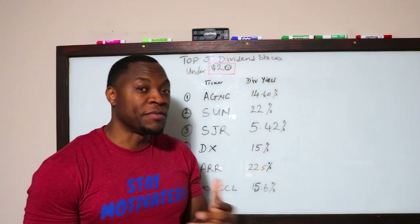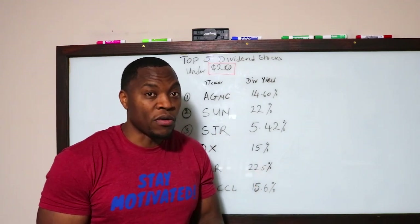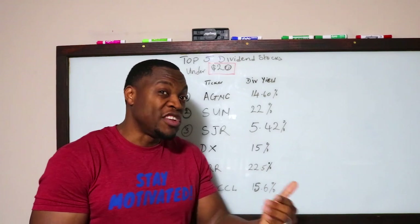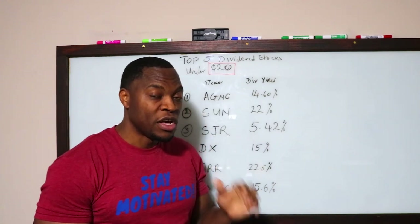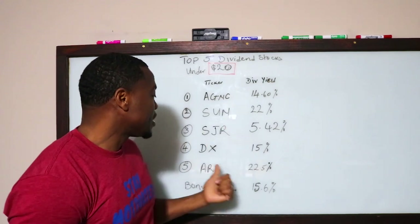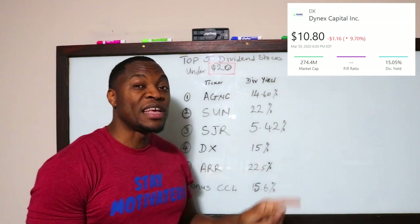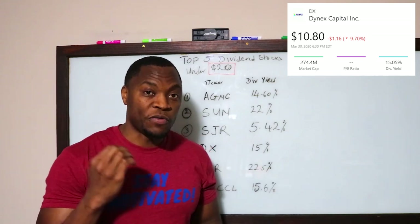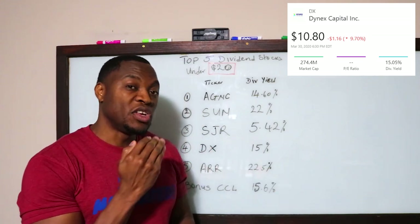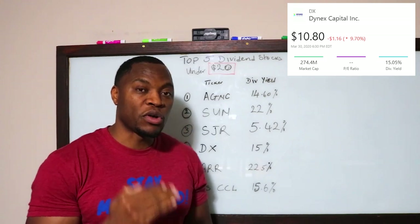Keep an eye on SJR — right now it's under $20, but if the market continues to struggle, some of these stocks might even drop to under $10, which would be a great time to jump in and grab some. Ticker symbol DX is number four, paying about 15% dividend yield, which is awesome. Again, these are monthly dividends, so if you go in under $20 you cannot go wrong.